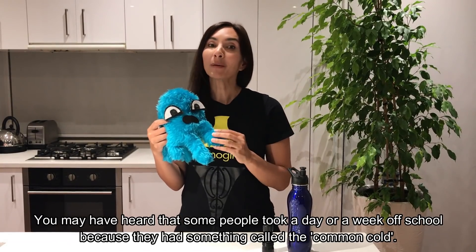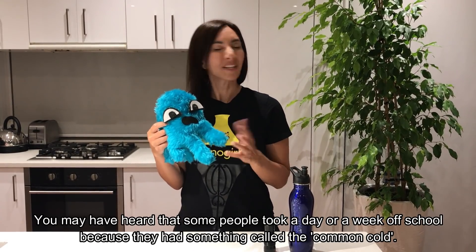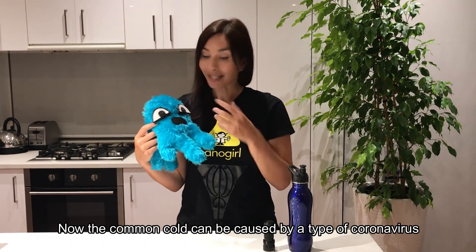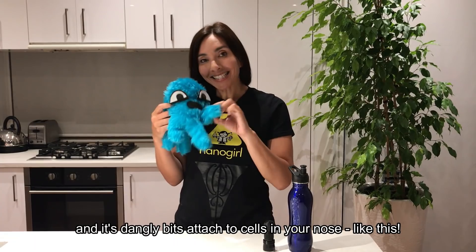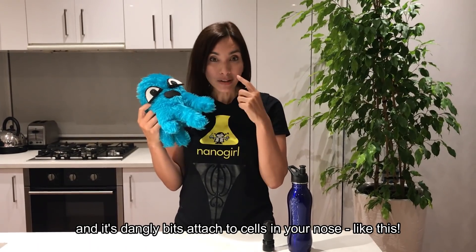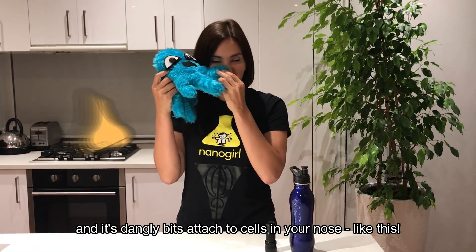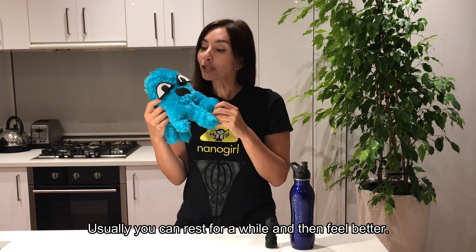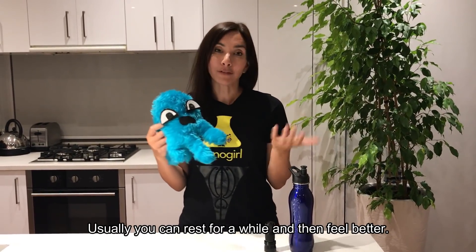You may have heard that some people took a day or a week off school because they had something called the common cold. The common cold can be caused by a type of coronavirus, and its dangly bits attach to cells in your nose like this, giving you a stuffy nose and making you feel really sick. Usually you can rest for a while and then feel better.